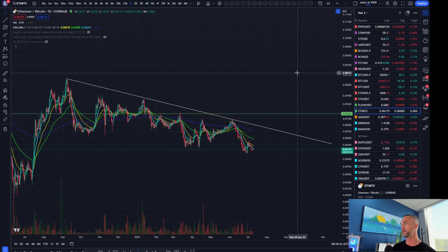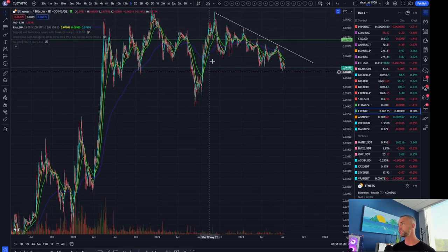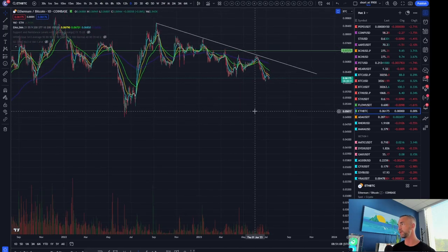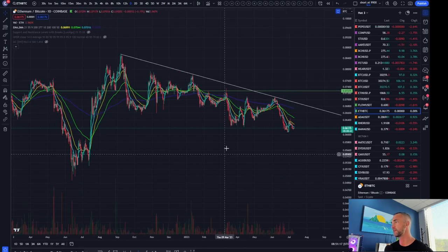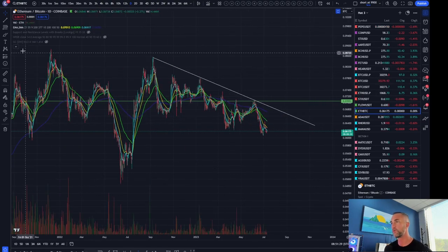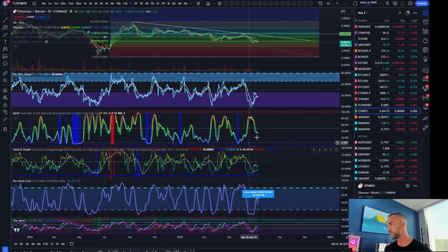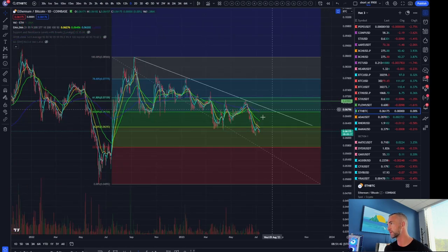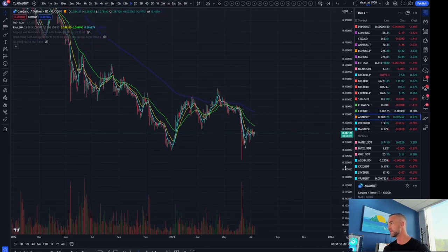On ETH/BTC we were looking at this bottom-side trend line — there's massive consolidation, and when ETH/BTC goes down, Bitcoin outperforms Ethereum. Vice versa when ETH/BTC goes up, that's when Ethereum starts to shine. It needs to break back above this pivot for the Ethereum rally to start getting going. It's looking weak at the moment — momentum is still to the downside — so expect Bitcoin to outperform ETH until that daily downtrend is reversed.